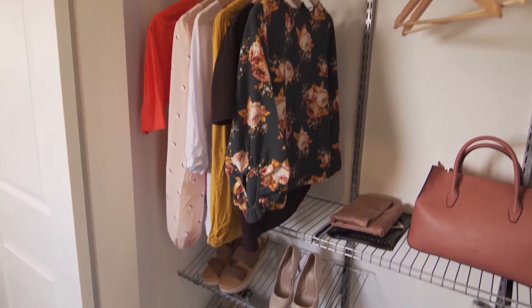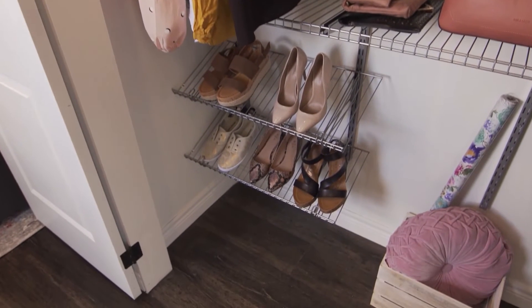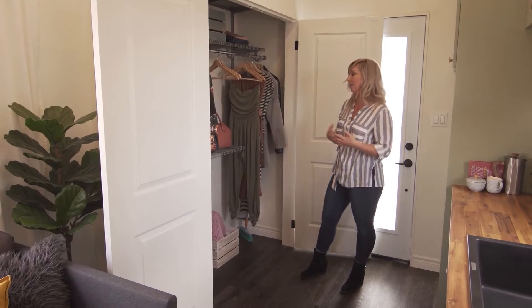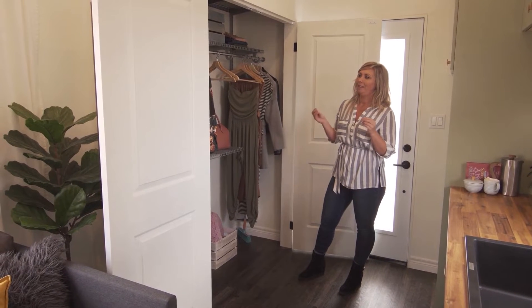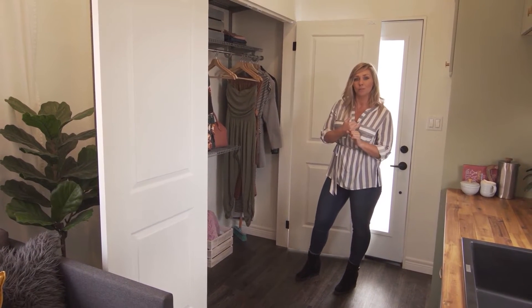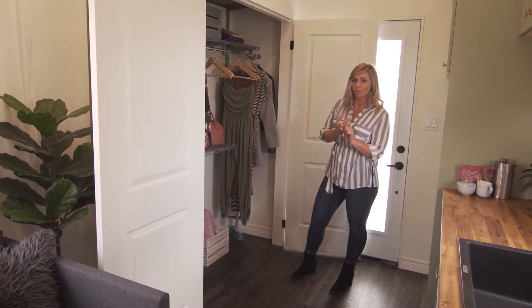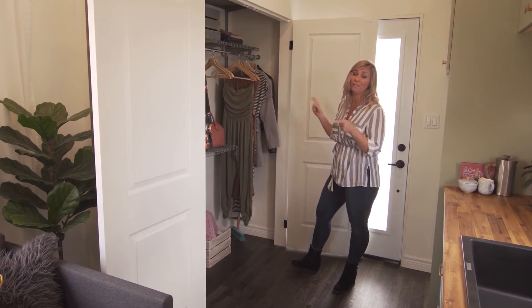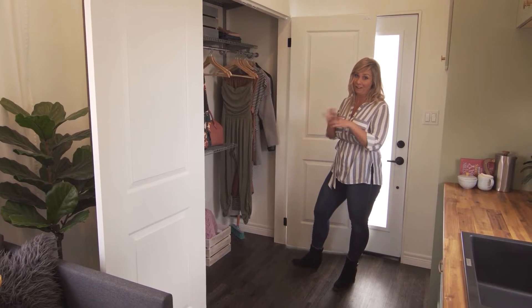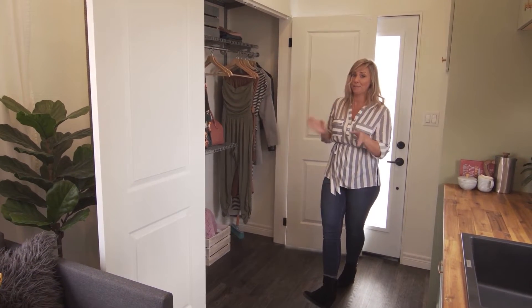Storage is a big thing we always get people talking about — they can't imagine having enough. You have to start going through your stuff and looking up capsule wardrobes and minimalist wardrobes. It's possible, and honestly, if you ask Dan, we could fit both of our whole wardrobes in here. So it is possible.